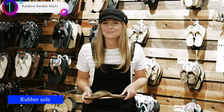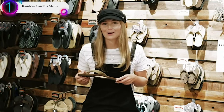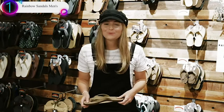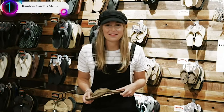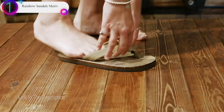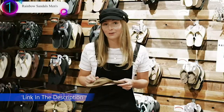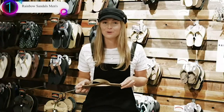Hi, I'm Mikayla here at Rainbow Sandals, and I'm here to teach you how to put on a new pair. Right here we have the 301 Premier Leather Sandal. When you get a new pair of sandals, we recommend that they fit snug. To help guide them on your foot, we recommend that you put two fingers on the straps to guide them on your feet, because the straps do stretch and your foot will move forward over time as your foot molds to the layers.